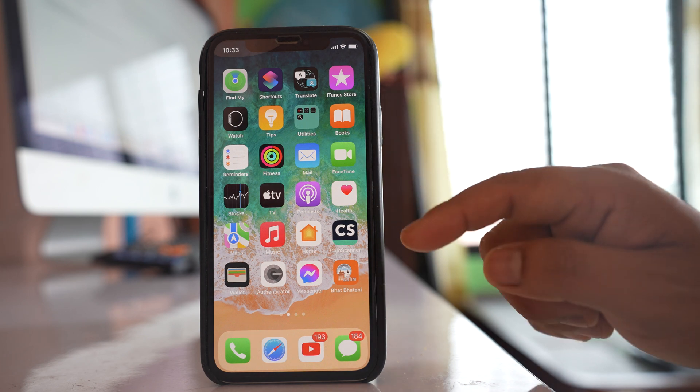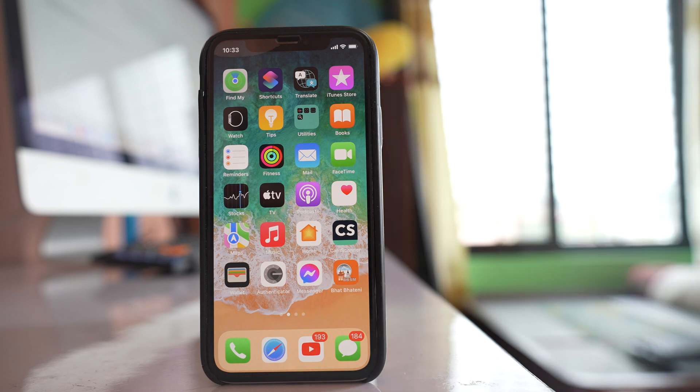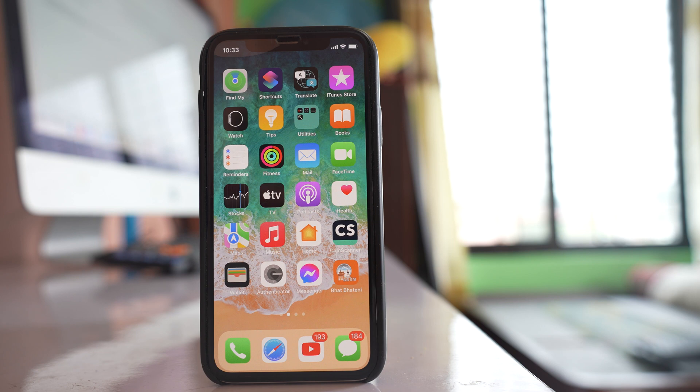The second thing you have to do is, if you are using a protective case for your iPhone, remove the protective case and check if this will fix the issue. The case might be too tight, due to which the volume button is being pressed.